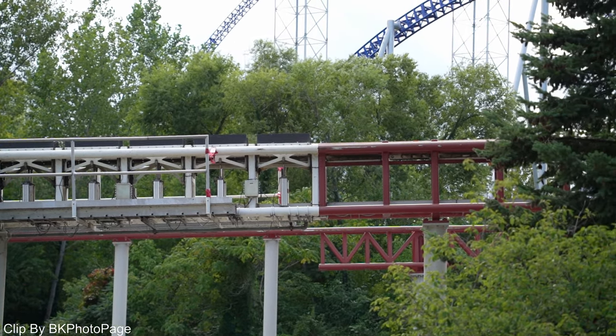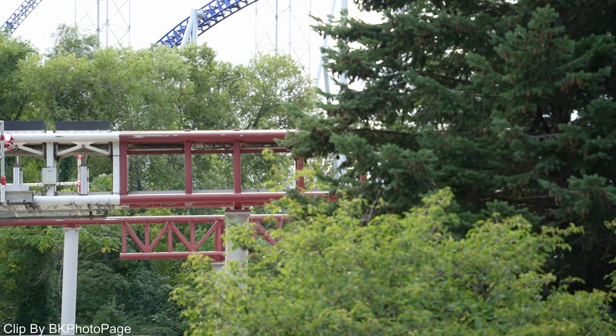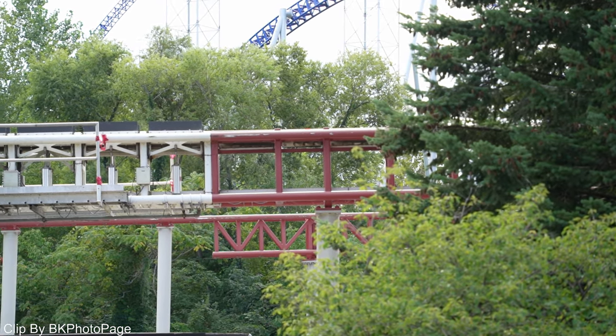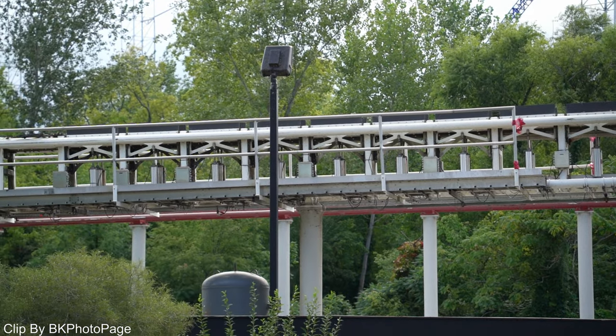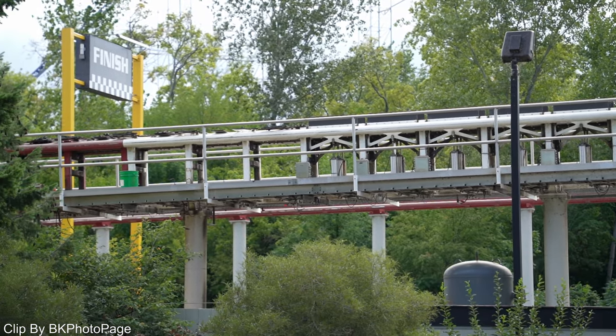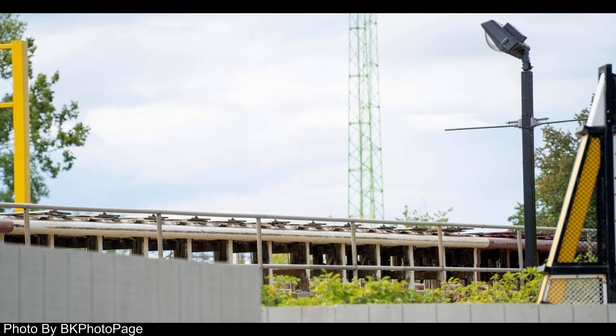So I definitely see a few things happening, but as for what's really happening right now, all of Top Thrill Dragster's area from the station all the way down to the entrance is completely walled off, but you can still see a little bit over. Thank you to Bob from BK Photo Page, who got all of this footage on Sunday the 11th. You can see that the launch cable is now gone, the sign for Top Thrill Dragster is also gone, and of course the lovely construction walls.